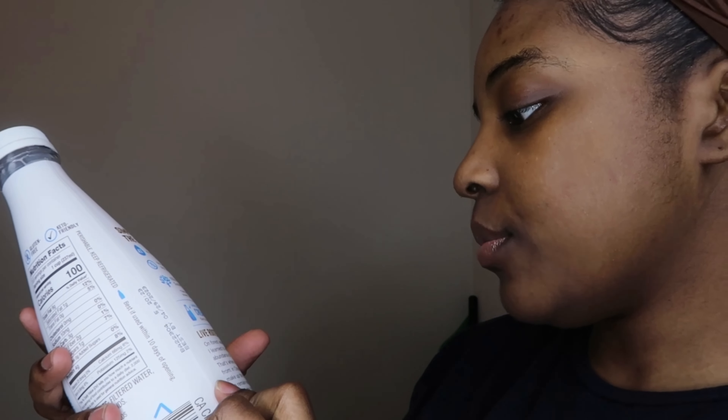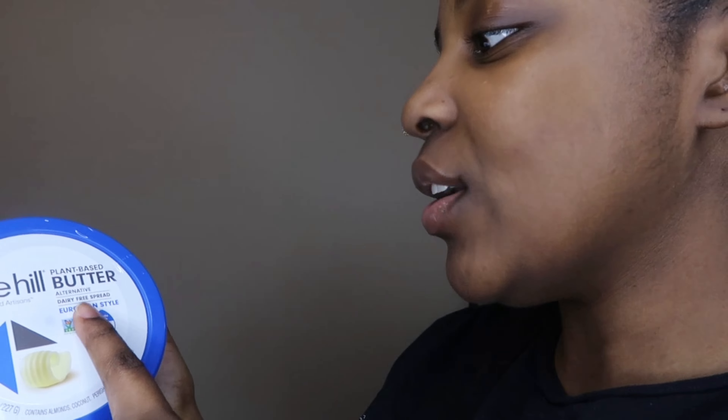I got two of those, so I spent about $12 on two bottles of milk, but it's okay. Next, I got this Kite Hill plant-based butter. I've been hearing really good things about Kite Hill but I've never tried it, so I wanted to give it a shot. I usually get the vegan version of I Can't Believe It's Not Butter.